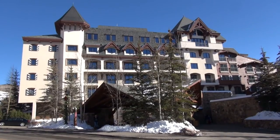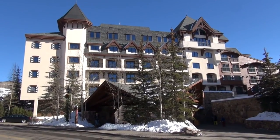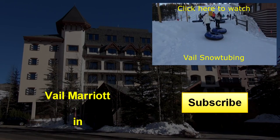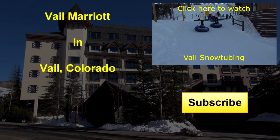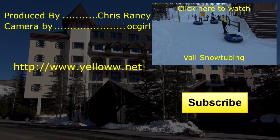So if your travels take you to Vail, Colorado, check out the Vail Marriott. It's not cheap, but it's conveniently located and it's comfy. If you're interested in snow tubing while in Vail, check out my snow tubing video there in the upper right.